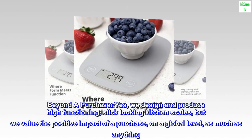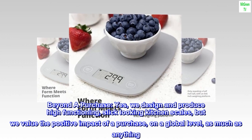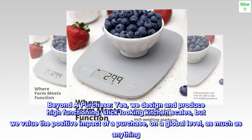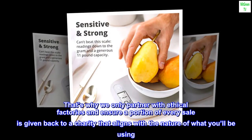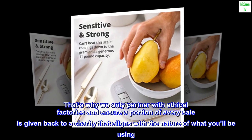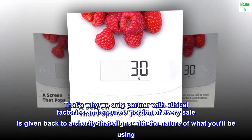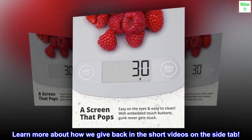Beyond the purchase: yes, we design and produce high functioning, slick looking kitchen scales, but we value the positive impact of a purchase on a global level as much as anything. That's why we only partner with ethical factories and ensure a portion of every sale is given back to a charity that aligns with the nature of what you'll be using. Learn more about how we give back in the short videos on the side tab.